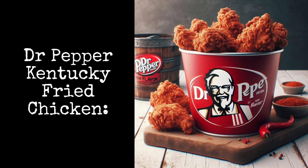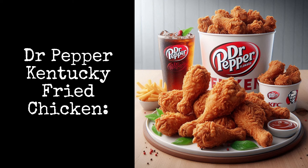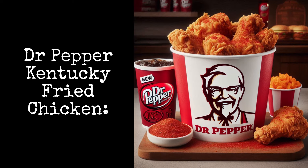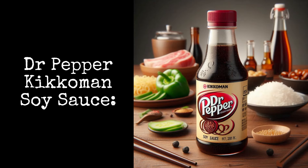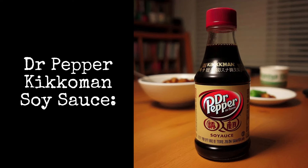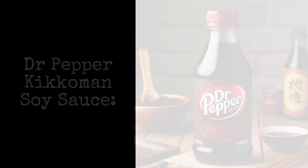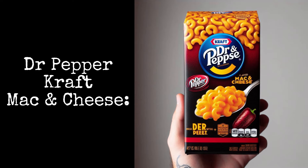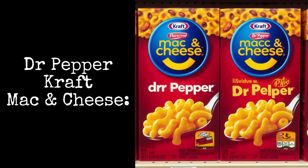Dr. Pepper Kentucky Fried Chicken: mankind has strived for the pinnacle of flavor, and KFC meets Dr. Pepper is the height of humanity. Dr. Pepper Kikkoman Soy Sauce: when you want a salty sweet treat for your favorite Chinese food dish. Dr. Pepper Kraft Mac and Cheese: this classic American comfort food is made even better with Dr. Pepper.